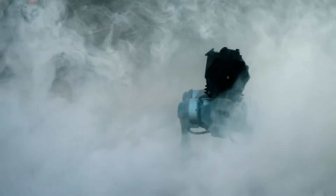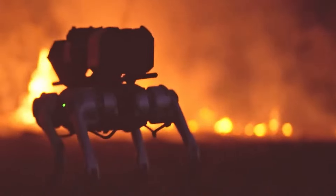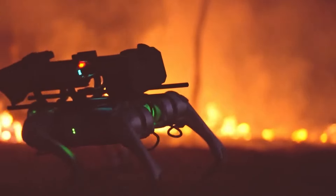Need to handle controlled burns, agricultural tasks, or controlled heat treatments? The Therminator's got your back. It's all about putting technology to work for specific non-destructive jobs, making it a unique and practical tool in the world of robotics.